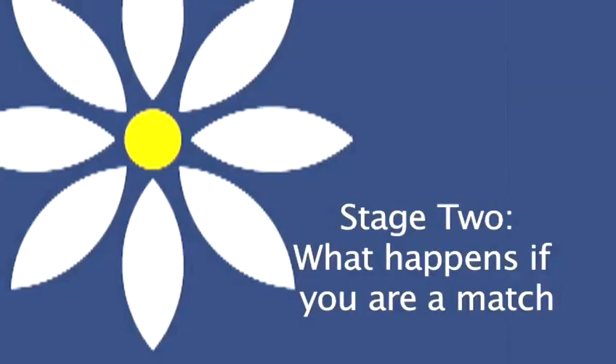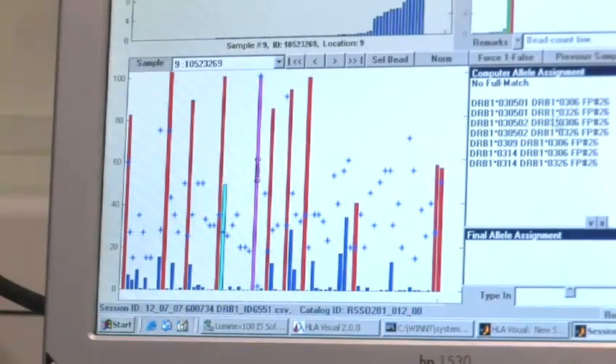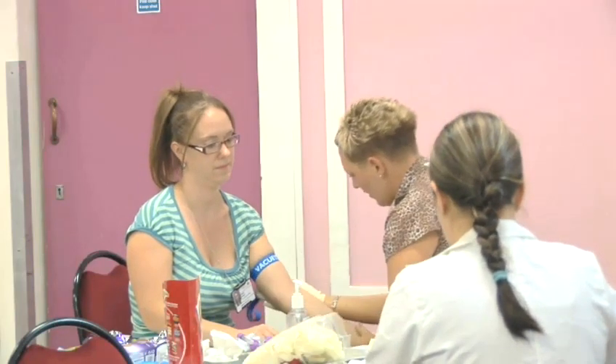Stage 2: What happens if you're a match? Most people who join the bone marrow register are never called to be a match for someone, but it's vitally important that those who do are properly committed. Because if you are a match for someone, you could very well be that person's only chance to live. If they do come up as a match for a patient, then there are two procedures that they need to be aware of.